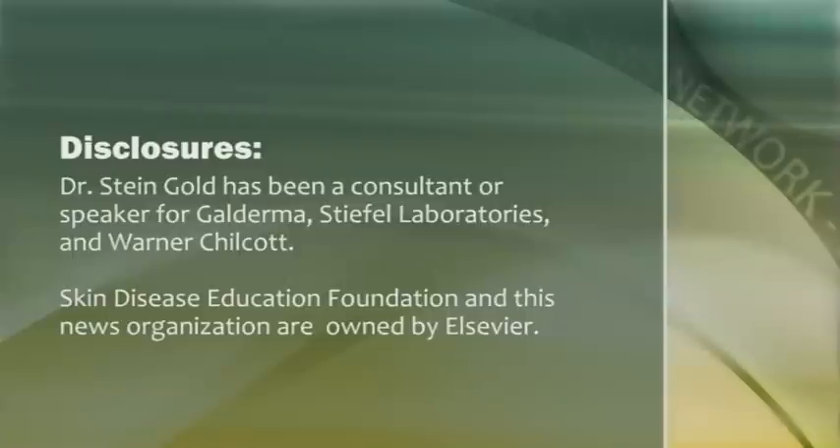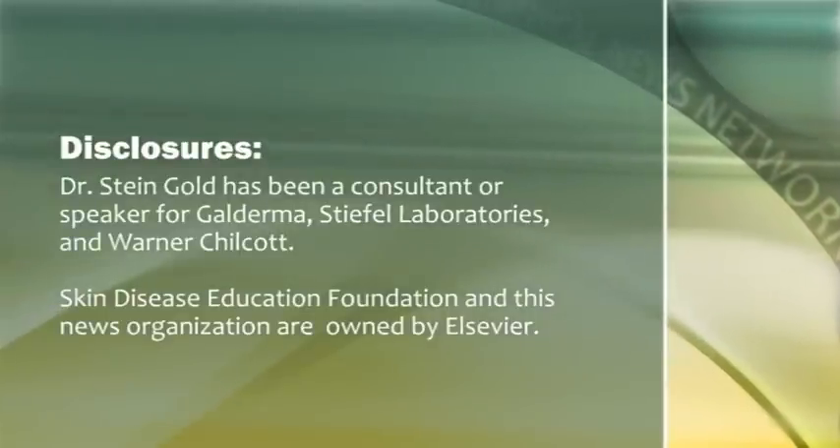Any last thoughts to dermatologists about topical therapies? I think that as we get more and more great biologic agents, we have to remember that topical therapy is still important for our patients with the most mild disease, even for those with the more severe disease for those resistant lesions. Reporting for Global Medical News Network, I'm Sherry Bosher.